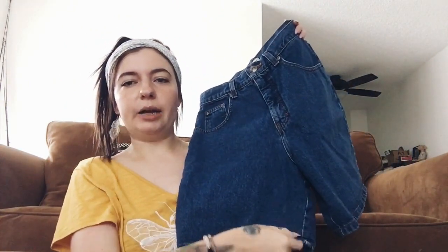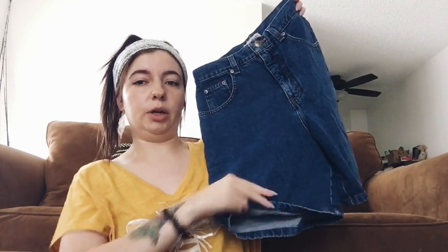Next piece is a pair of shorts I have actually never worn. I've tried them on several times but they're slightly too big for me, so I just haven't worn them. They're high-waisted and a little longer style — you could wear them long or cuff them. I just love the wash. They're a size 10 and they're vintage, so they run a little smaller. I'll put the measurements on screen for an accurate depiction.